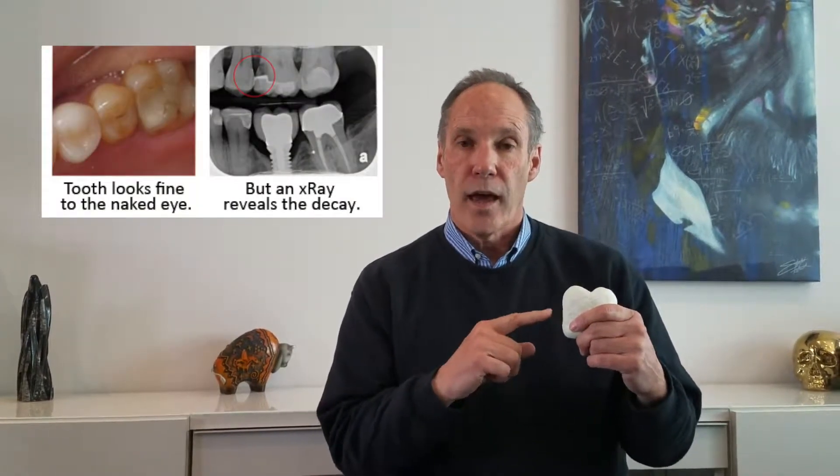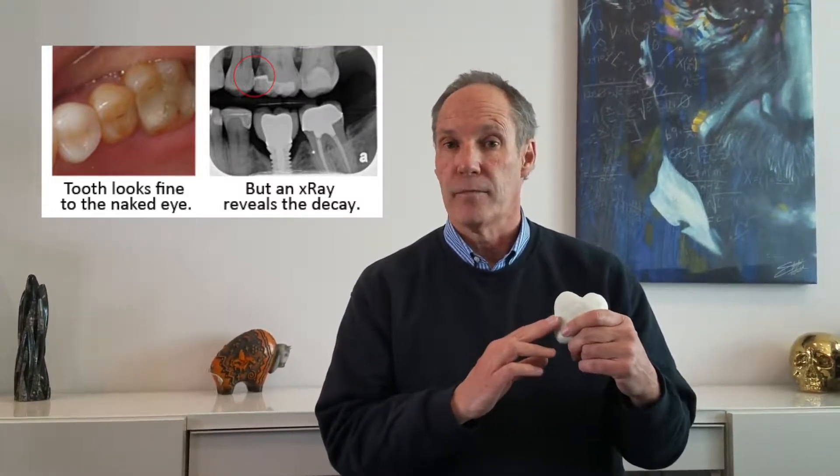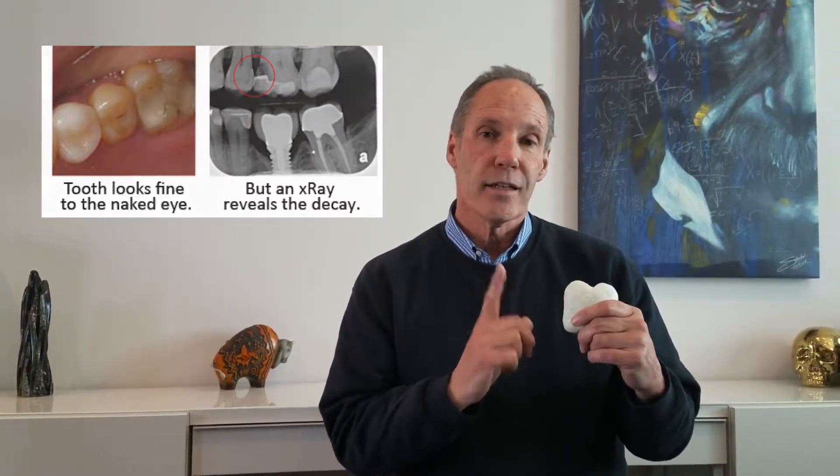So you've been told you need dental x-rays — why? The reason is that there are spots between your teeth that dentists just can't see. Without an x-ray, we can't tell if you have decay between those teeth. We also can't tell how deep any cavity is unless we look at an x-ray and see how far that decay penetrates into the tooth. That tells us whether you need an extraction, a root canal, or some other type of more advanced procedure.